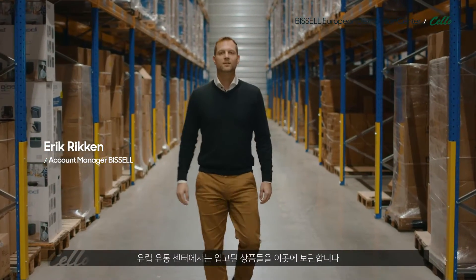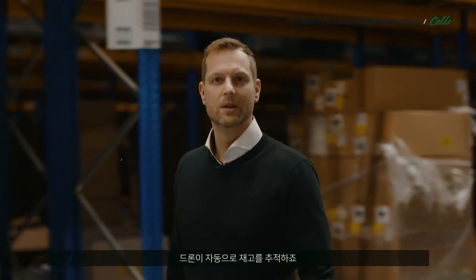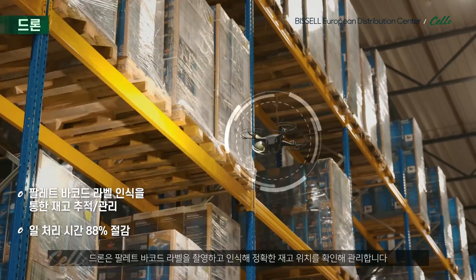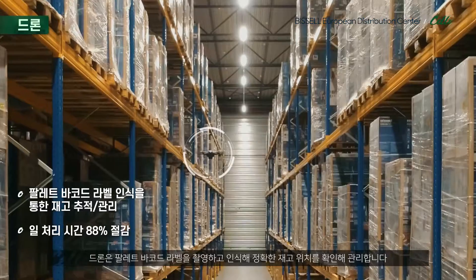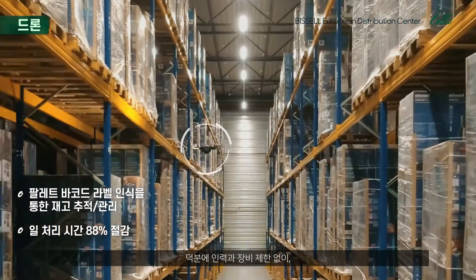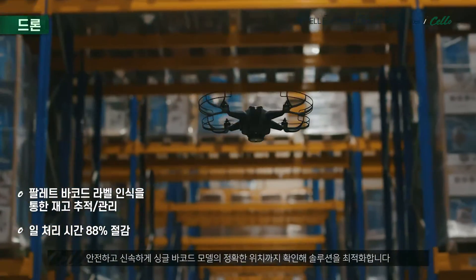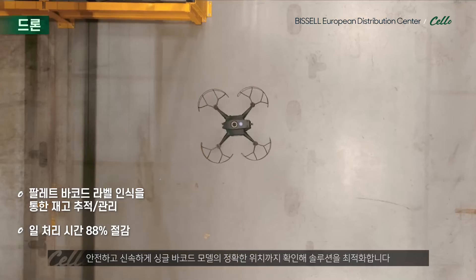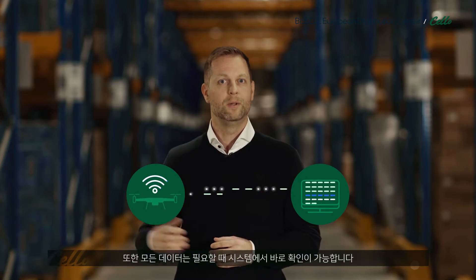In the European Distribution Center, this is where the goods are stored. The inventory is tracked automatically by drones. The drones capture and photograph the barcode label of the pallets and the storage location itself to manage the inventory. Regardless of equipment and manpower availability, we can quickly and safely locate single barcode items in our warehouse, optimizing our storage solution. The data obtained is immediately available in the systems whenever we need it.